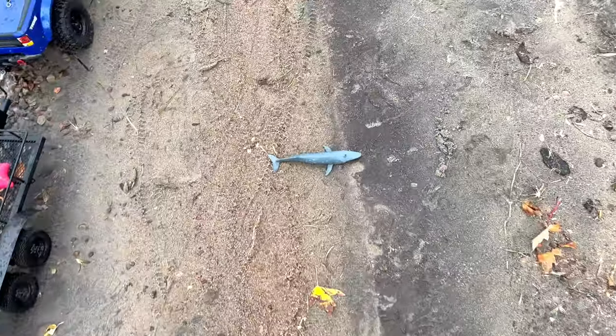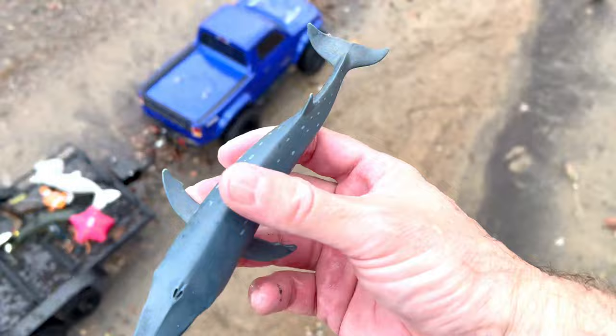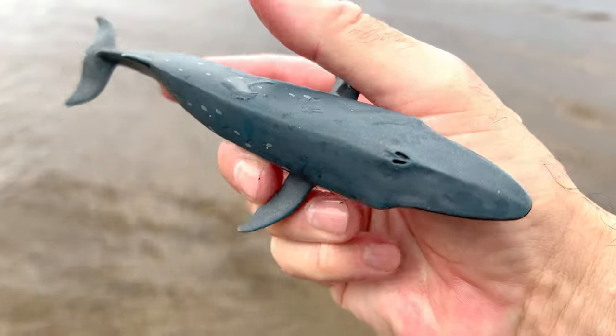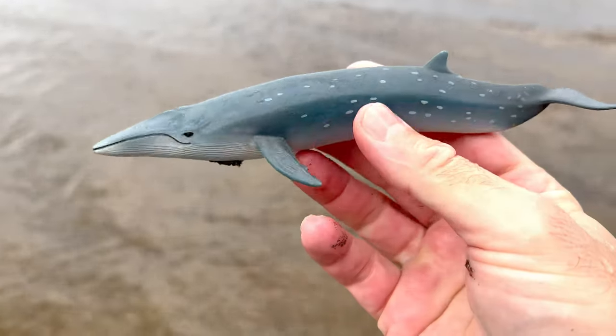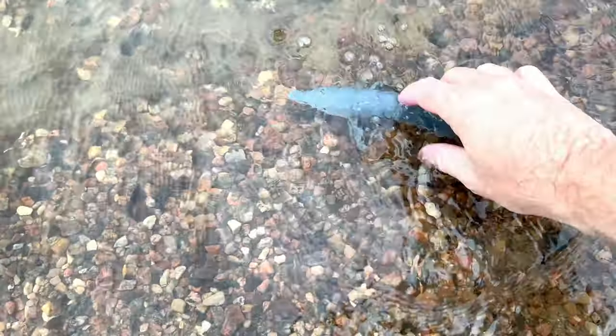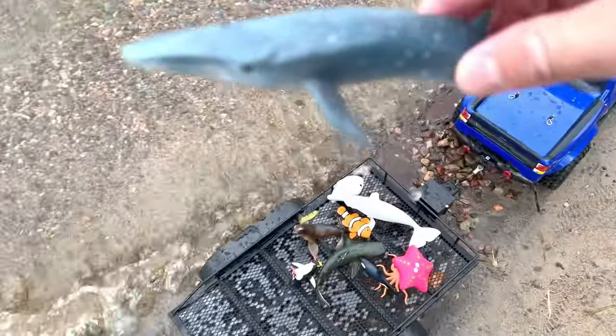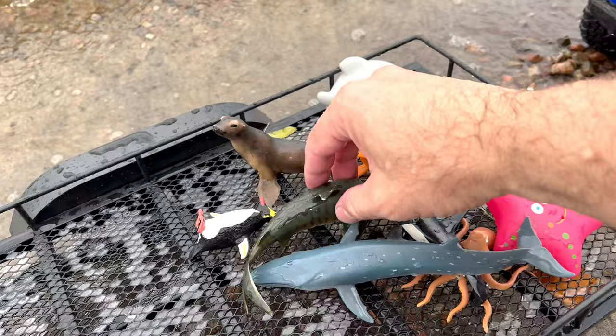Whoa, whoa, whoa! Look at this — it's a big old whale. It's a sea whale. That was a pretty good day.